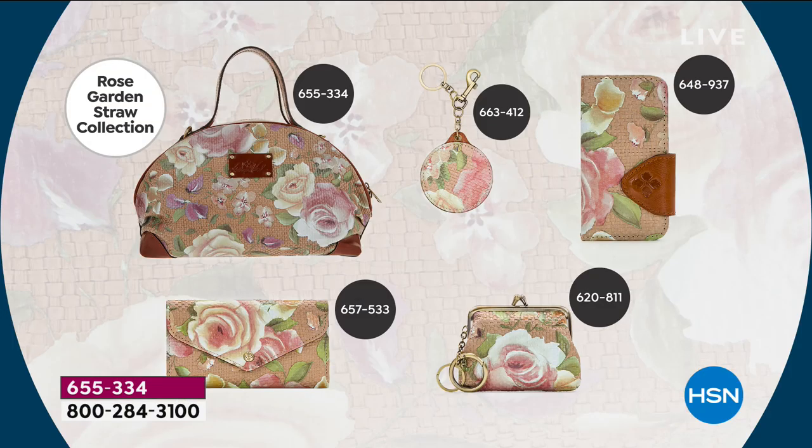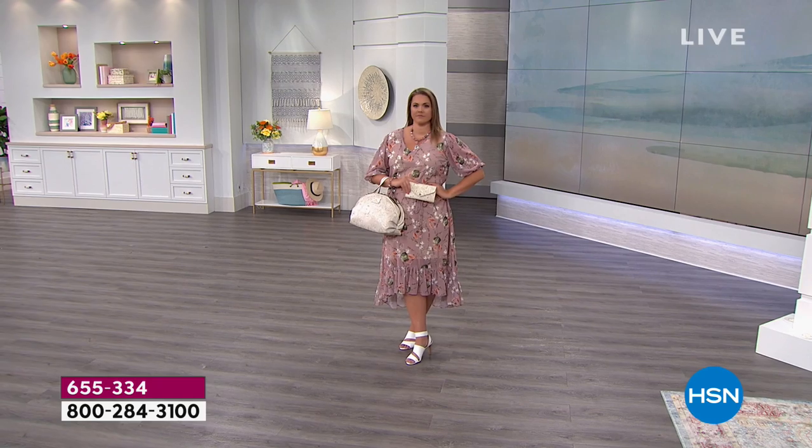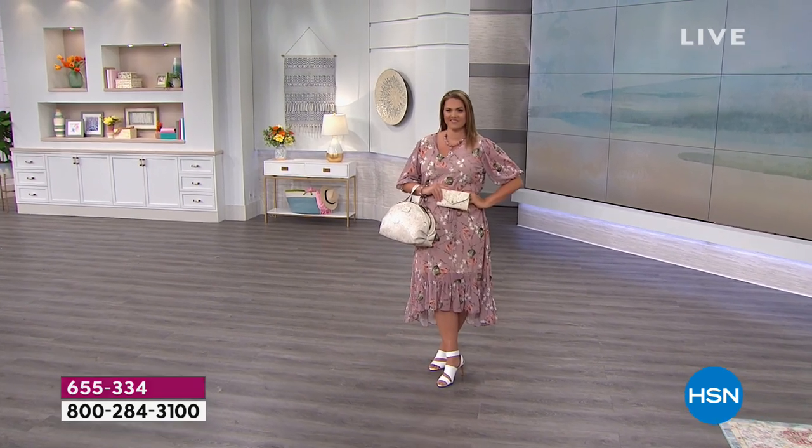Here on your screen is the whole collection just shown. All of these items have free shipping and handling right now, and flex payments are available as well — great time to stock up. The rose garden straw print is actual straw, but it is the softest, most pliable straw material — not stiff, and it will not snag on your clothes.